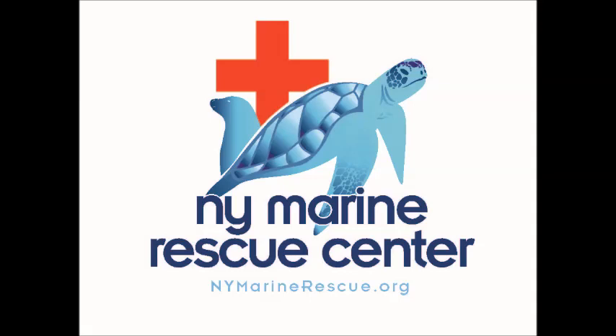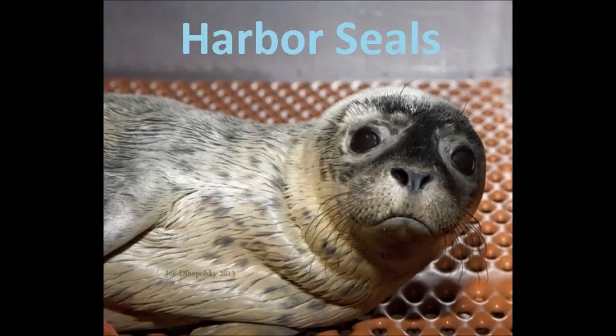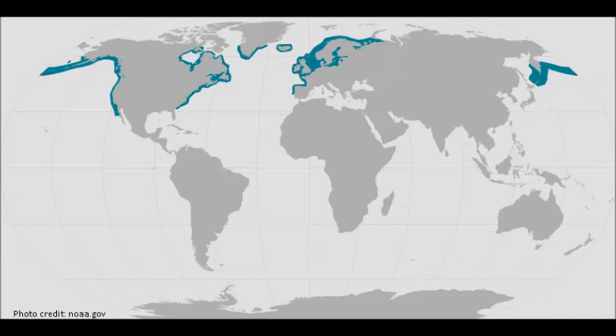Today we are going to be talking about harbor seals. Harbor seals have a large distribution and can be seen in temperate coastal areas. In the United States, harbor seals can be found on the west coast from the Bering Sea down to California, and on the east coast from the Canadian Arctic to New York and occasionally as far south as the Carolinas.